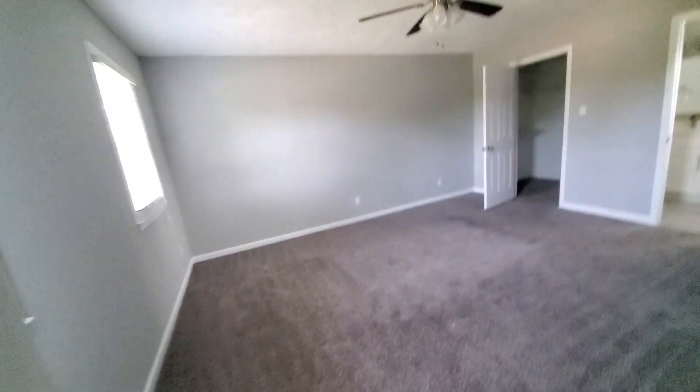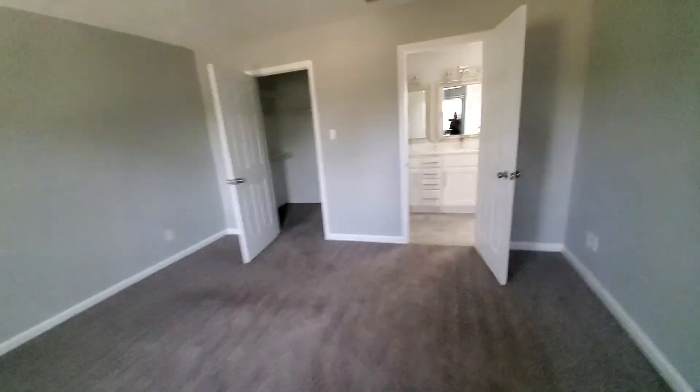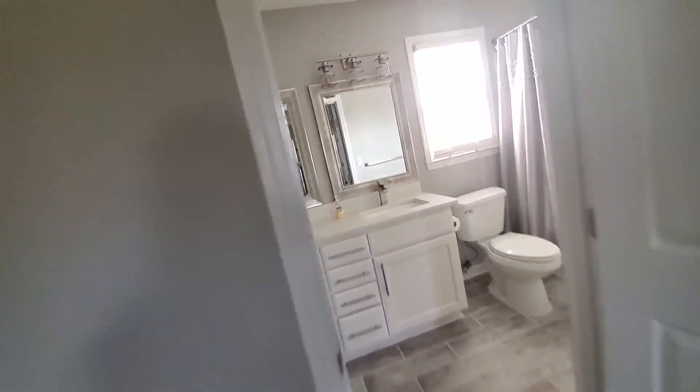Go upstairs. You got the master bedroom and master bathroom. Closet.